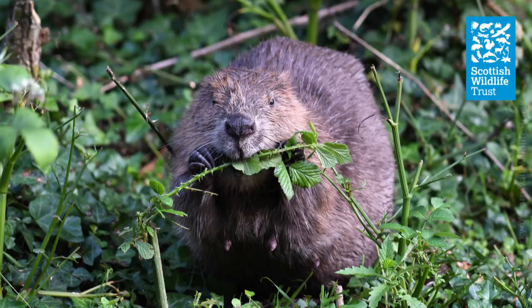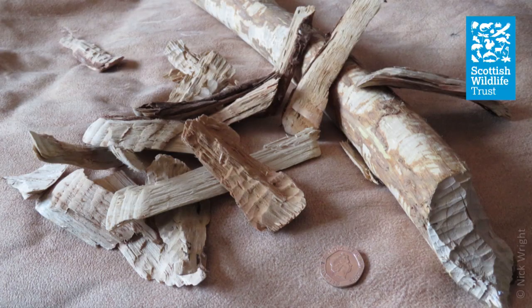Beavers are herbivores and they do not eat fish as is sometimes mistakenly thought. Their diet varies throughout the season but they'll feed on aquatic plants, herbs and grasses, but also eat leaves, twigs and bark. The majority of the diet is made up of tree bark and the cambium layer just underneath the tree bark. Common feeding signs include coppiced tree stumps, felled trees, and you can also see gnawed stumps and beaver chips scattered around those gnawed stumps.